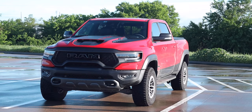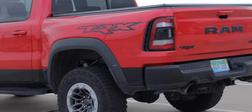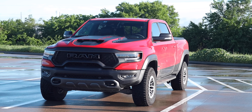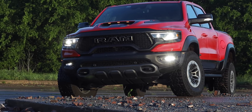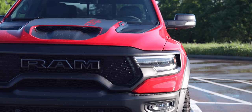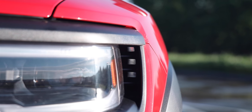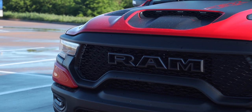Starting with the exterior: the TRX is only available in 4x4 and only in a crew cab with the five-foot-seven-inch box. This one has a two-tone paint scheme with red flame clear coat and diamond black crystal pearl coat. The LED smart beam intelligent headlamps are integrated into those wider fender flares, which are widened eight inches to accommodate seven strategically placed airflow vents.